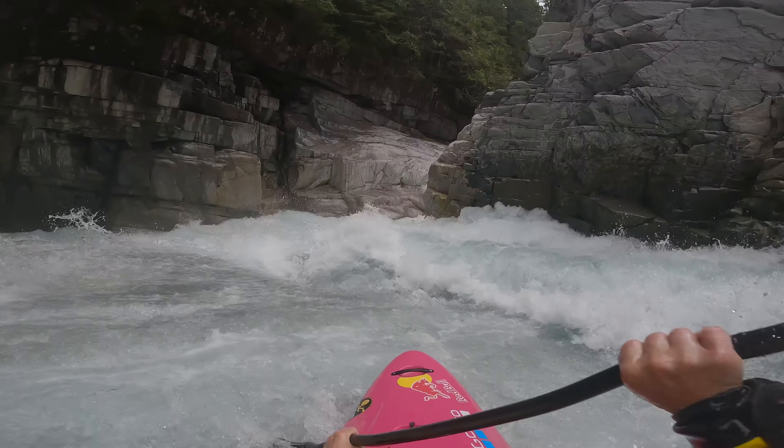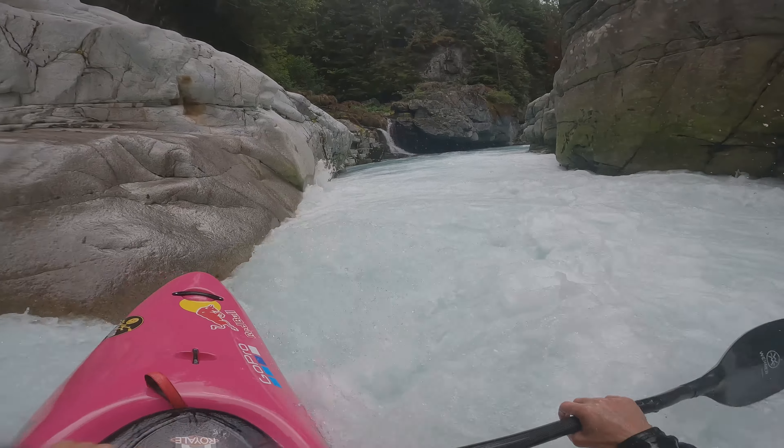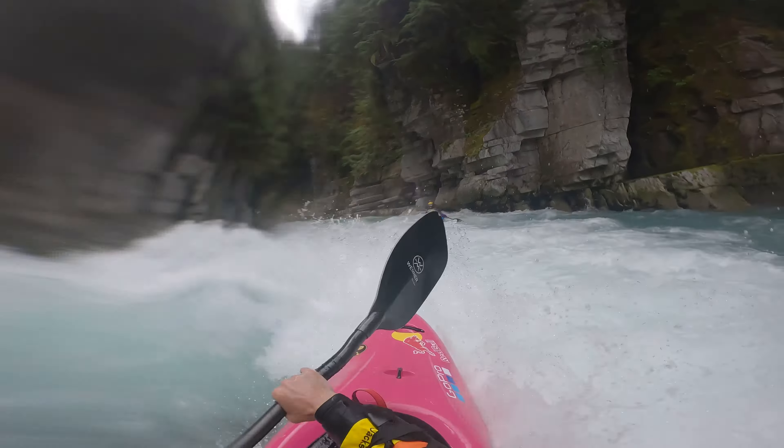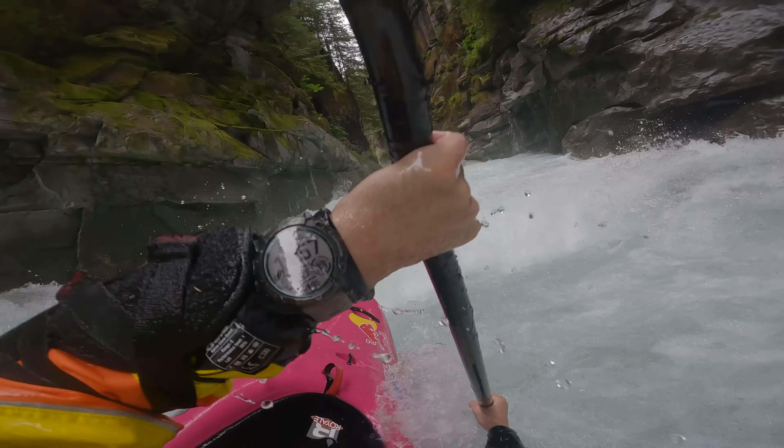So right, moving left — left channel, stay off the wall. And then the hump's on the left. Bottom — get left again. It's just get to stroke. It's the whole surfable section.